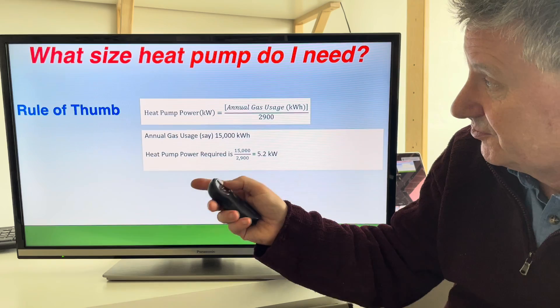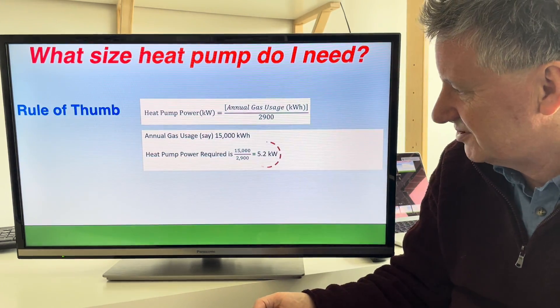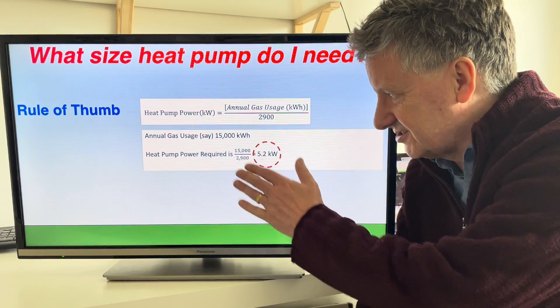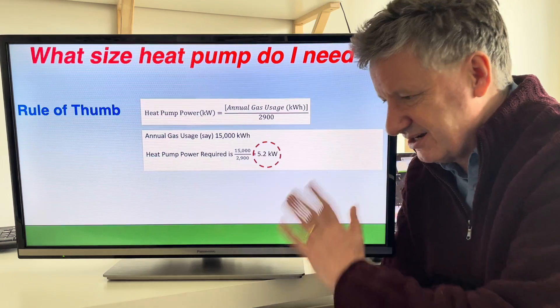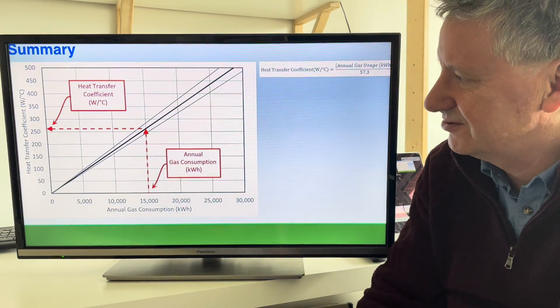Instead of raising it by one degree Celsius, how much extra power would you use to raise it by 20 degrees Celsius? That's basically the load the heat pump will need to meet on the coldest days. You just multiply the 262 watts per degree Celsius by 20 to get 5,236 watts — or 5.2 kilowatts. So the rule of thumb is: take the gas, divide by 2,900, and there's your answer.